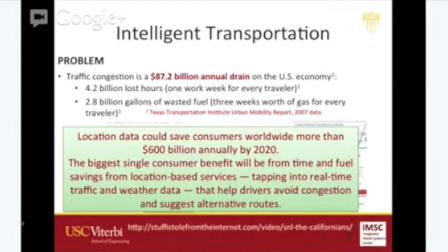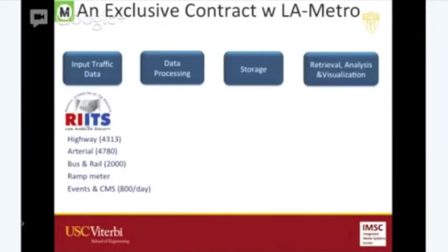The McKinsey article gets very specific — it says you use location-based services with real-time traffic and weather data to avoid congestion. This is exactly what we're doing at IMSC. We developed technology to exactly do that. We haven't received the $600 billion yet, but the technology is there.